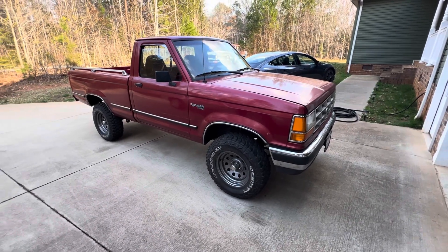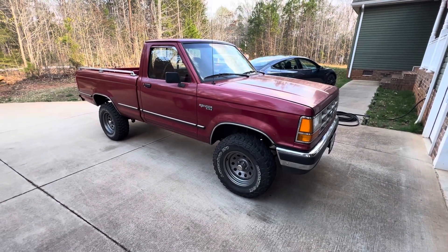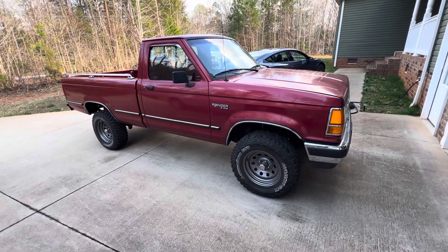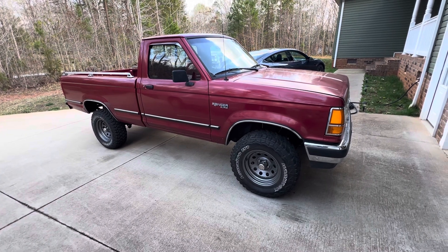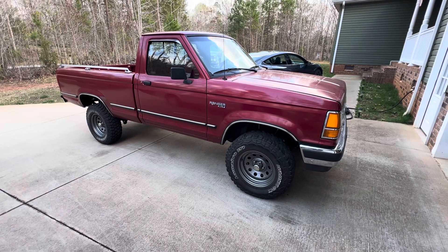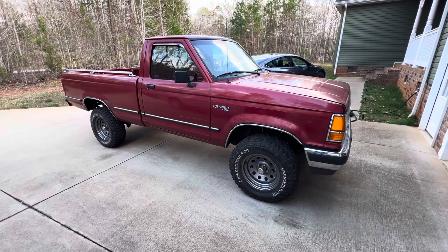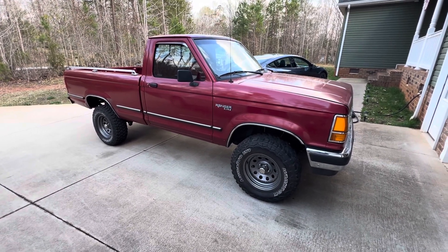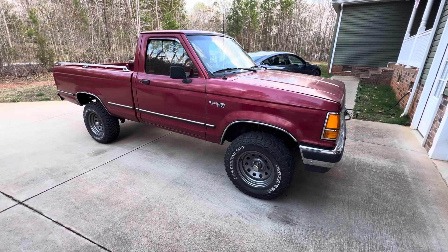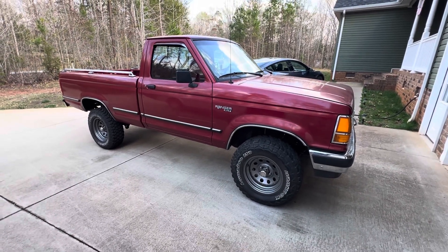Today is the 23rd of March 2024, looking at another unplanned project I picked up recently — about a month ago. It's a 1992 Ford Ranger XLT, really a cream puff. It hasn't had many owners, it's a rust-free Carolina truck. It's two-wheel drive and you can see it's sitting up pretty good.